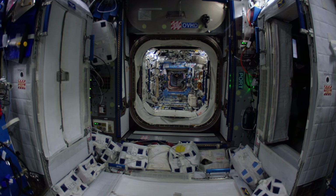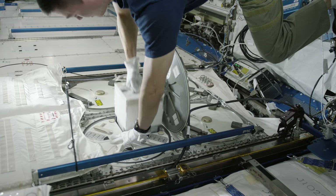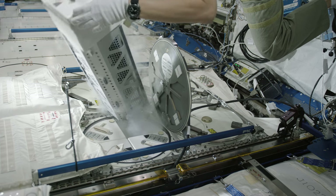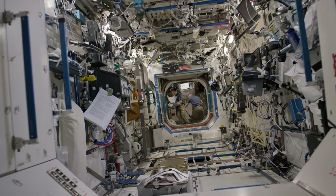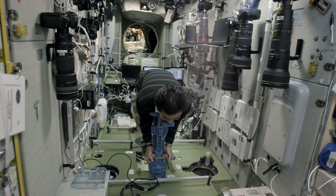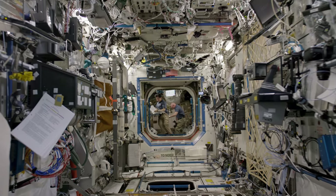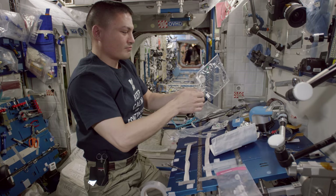Astronauts are learning to live in space for extended periods of time, apart from the climate systems, the resources, and comforts of our home planet. They do this in six-month crew rotations, and by continually experimenting with ways to live and cope with a whole new environment.